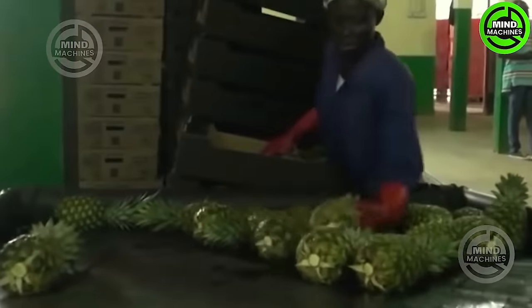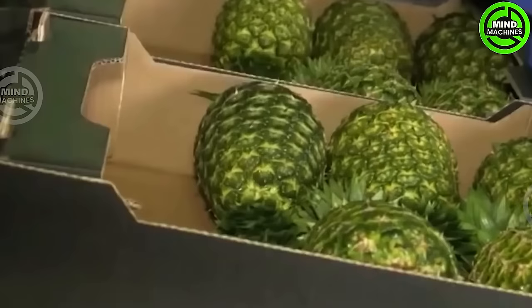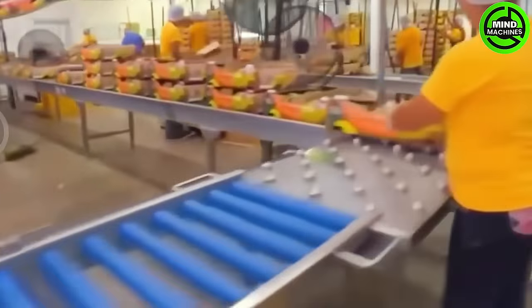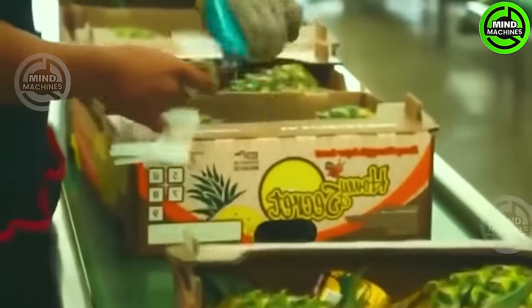While growing pineapples is relatively straightforward, determining the optimal harvest time can be challenging. Essentially, when the pineapple reaches maturity, the individual fruitlets flatten, and the peel starts transitioning from green to yellow.